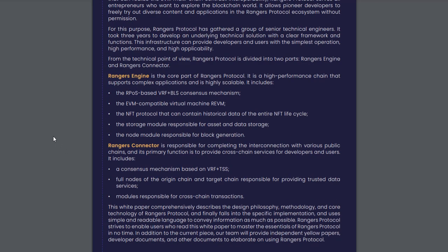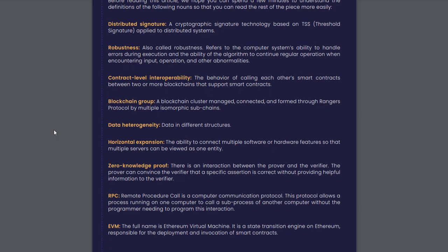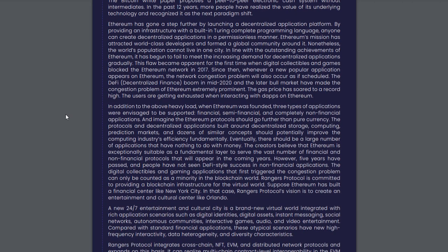Rangers Protocol is a future-oriented virtual world blockchain infrastructure incubated by MixMarvel, integrating cross-chain, NFT, and EVM protocols. As a high-performance chain group that can realize EVM multi-chain contract interoperability, Rangers Protocol serves all entrepreneurs who want to explore the blockchain world. It allows pioneer developers to freely try out diverse content and applications in the Rangers Protocol ecosystem without permission.